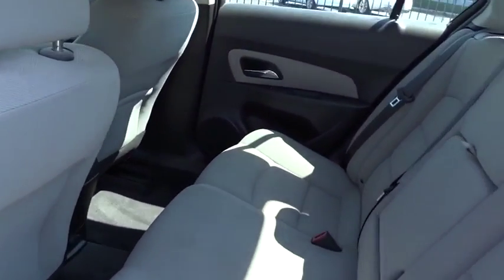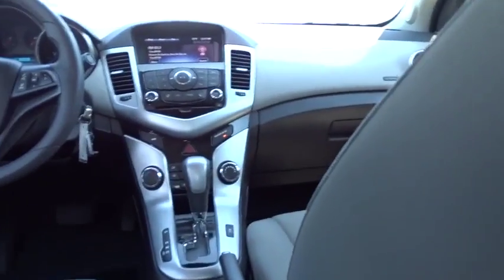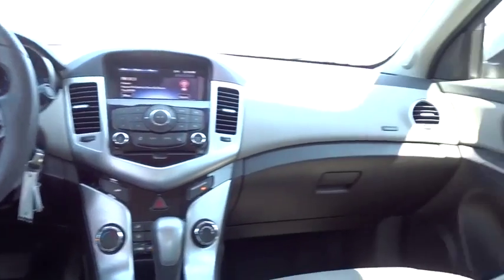Sirius satellite radio, remote keyless entry, panic alarm, tachometer, brake assist, driver vanity mirror, front reading lamp, tilt steering wheel.